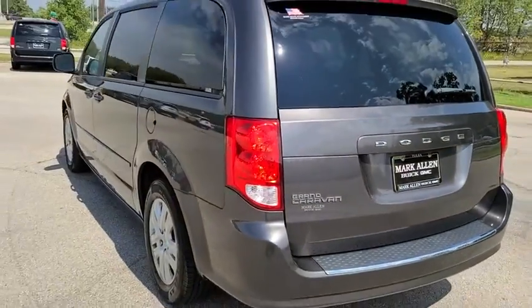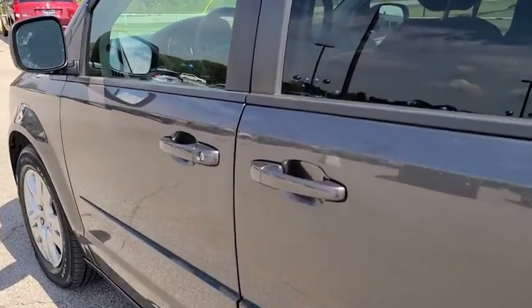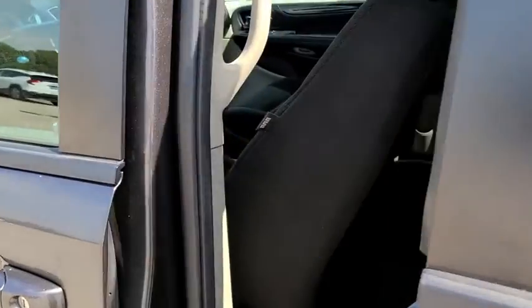Power windows, electronic stability control, rear window defroster, remote keyless entry, panic alarm, overhead console, tachometer, brake assist.